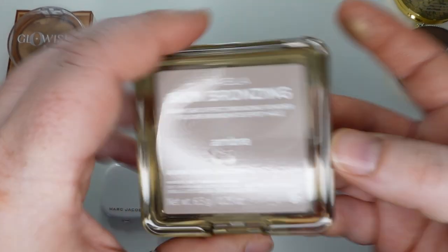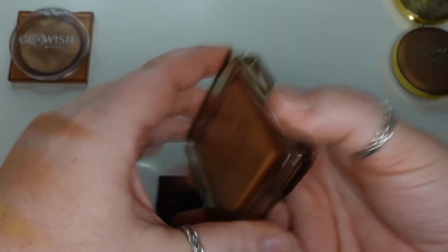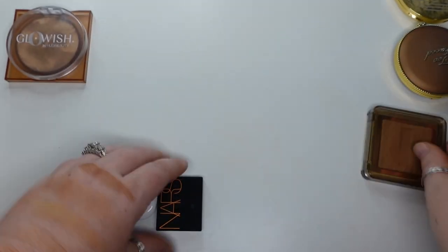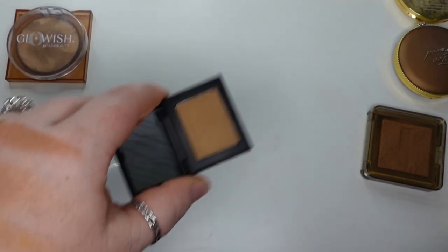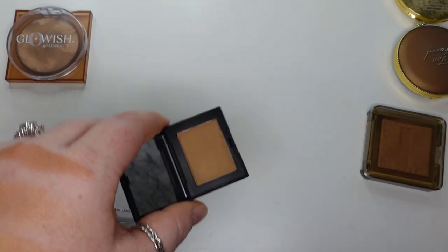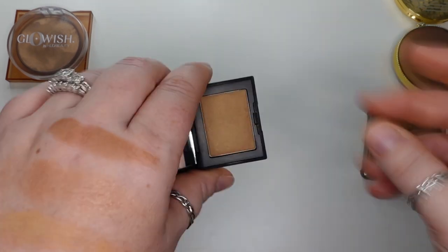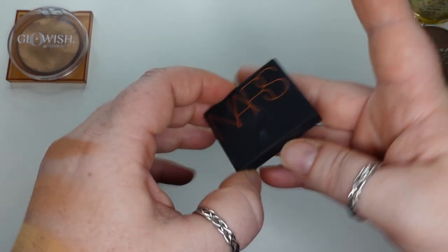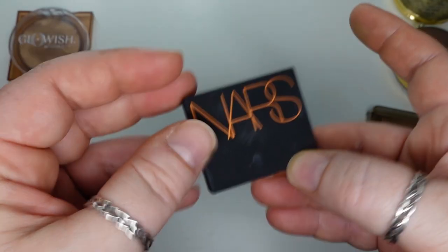Here is one I got at the 21 Days of Beauty sale at Ulta — the Nabla Skin Bronzing Sunkissed Effect Bronzing Powder in the shade Ambra. I think this is a baked formula. It looks very dark in the pan, but it isn't, so it is a nice one. And then I got this mini probably in a birthday kit from Sephora — this is the NARS Bronzer in Laguna. The Laguna shade is too dark for me. I know it's their most popular shade. They lightened the Laguna shade for the cream bronzer with 01 and 02, whereas this one I find too dark. If I use a light hand it's okay — it is luminous with micro glitters. Just a little dark.